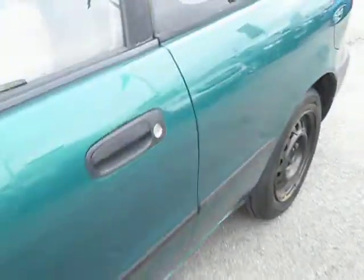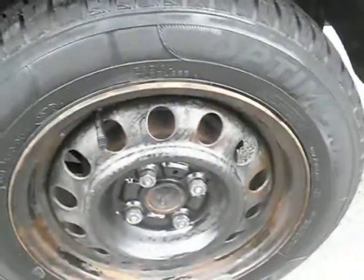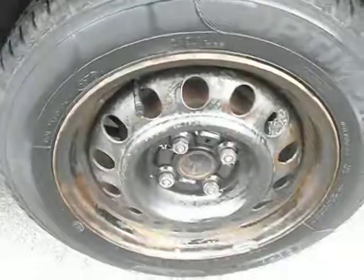The front door here has a few marks, but nothing too dramatic. There is some light scratching on the rear of the car. This rear tyre is much better — looking at around about 5mm on this tyre.